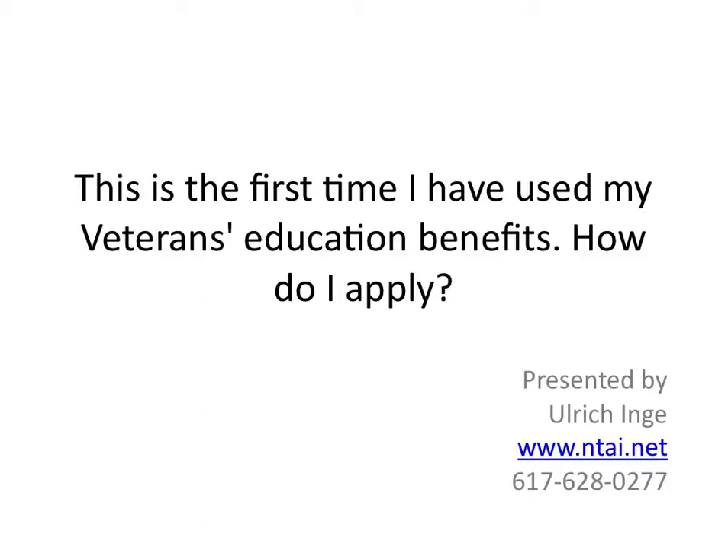Hi, this is Ulrich from Network Technology Academy, and in today's session we're going to talk about if you are planning to use your VA benefits, your education benefits for the first time, how do you actually begin the process of applying for those benefits?